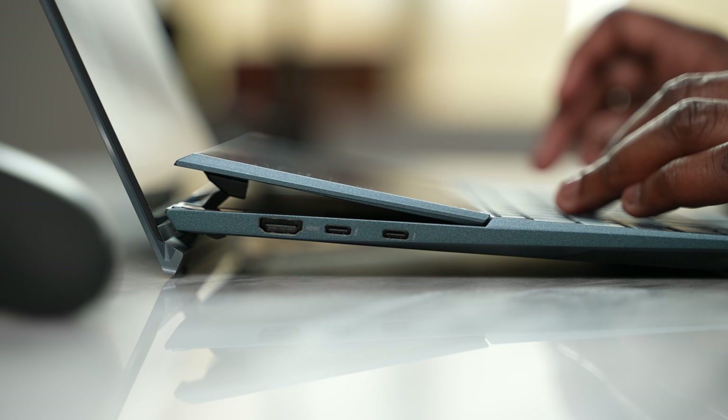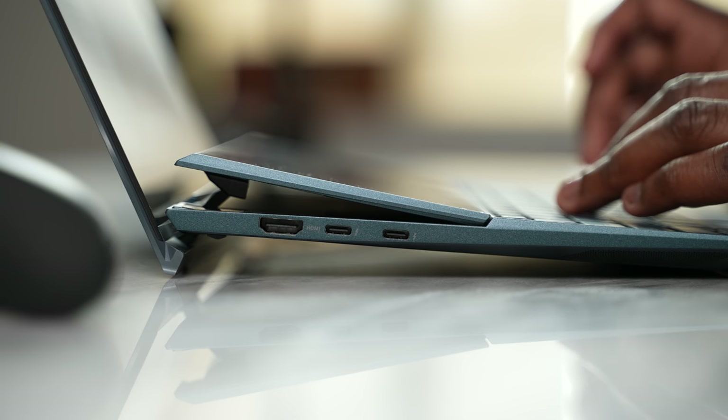On the left-hand side there is an HDMI out, which is cool, but we've also got two Thunderbolt ports. That is impressive because it allows you to do much more than you would expect.